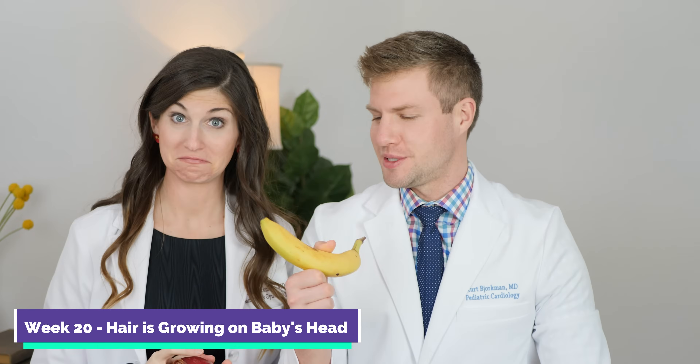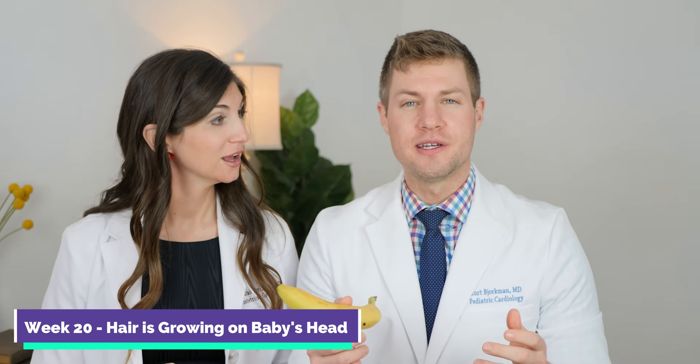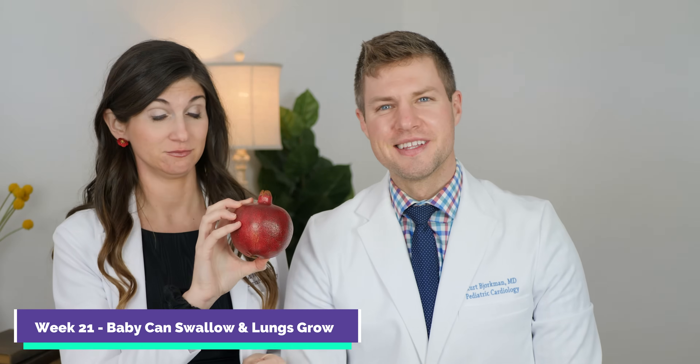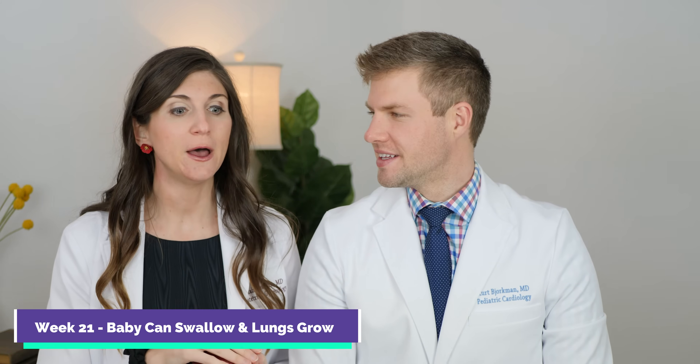Week 20, baby is the size of a banana — about 10 inches long and 10 ounces — and baby is starting to develop this fine hair called lanugo over the head. Week 21, and baby is now the size of a pomegranate — 10½ inches long, about three quarters of a pound. At 21 weeks, your baby is starting to swallow amniotic fluid, which helps develop their lungs.